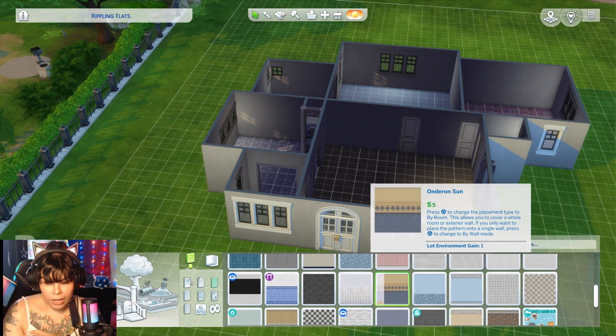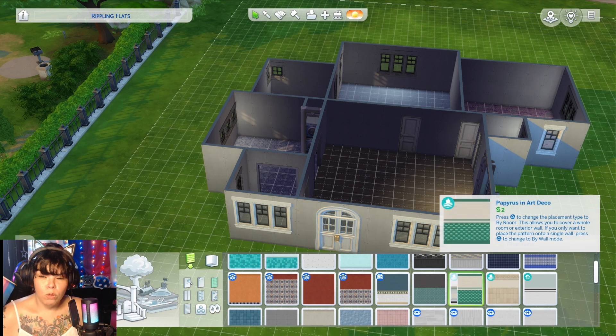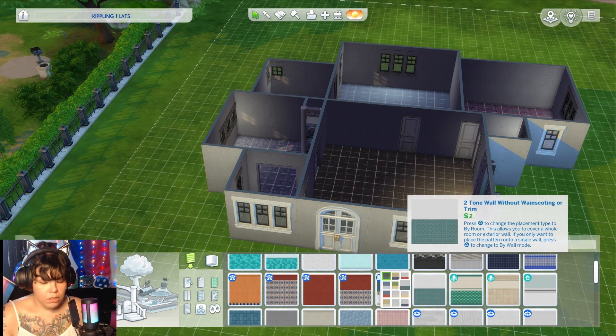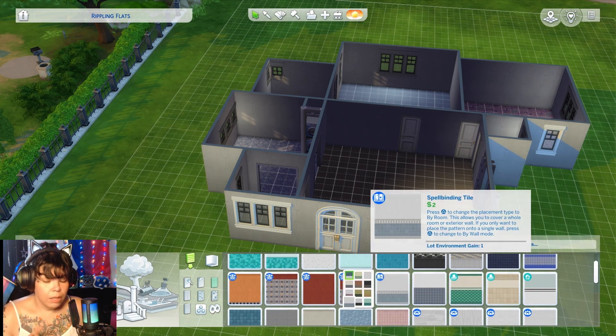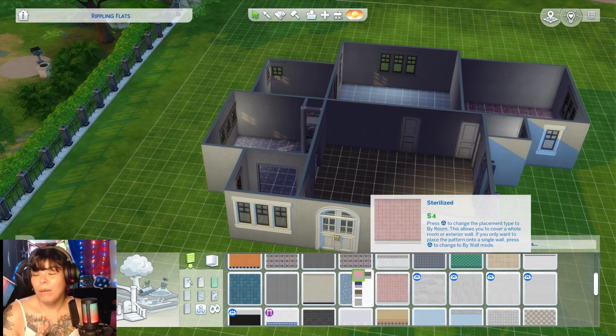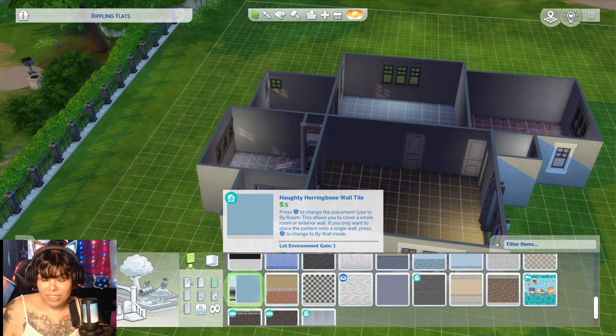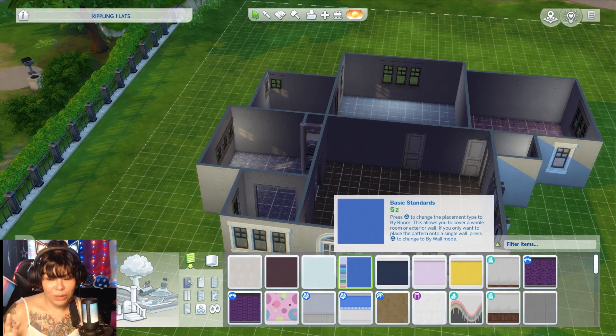I was trying to figure out if I wanted tile walls or painted walls in the kitchen. I went through a lot of different tiles trying to figure it out. I think I gave up at some point and just moved on to the other rooms, going back to it later because I just could not decide.